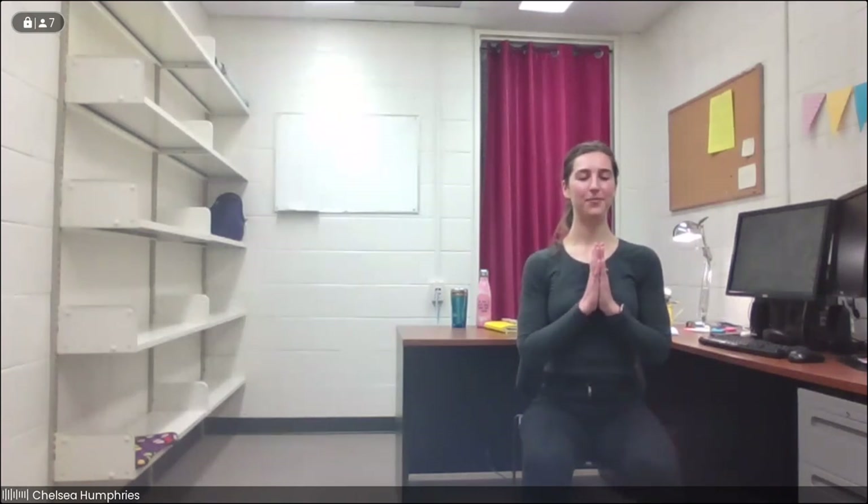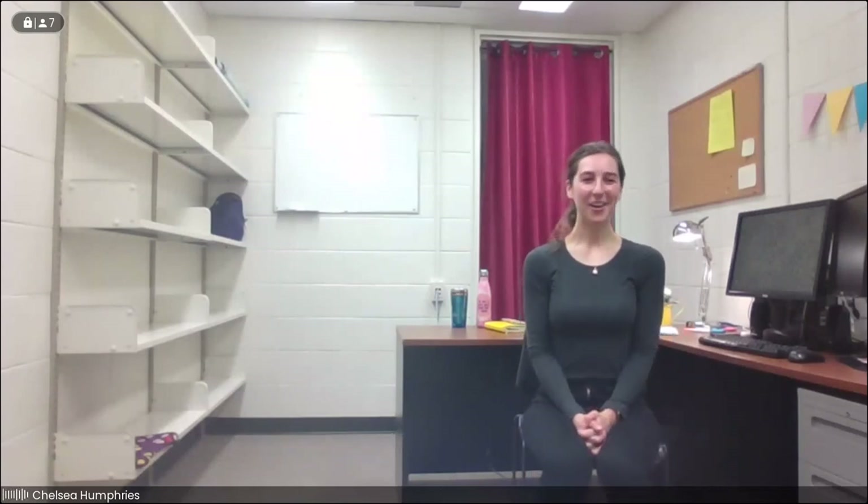We'll take a nice deep breath in together, filling the belly, filling the chest, all the way up to the top of the lungs. And we'll just sigh it all out together, letting everything go. With an inhale, we'll take our hands to center. And exhale, perhaps bow our heads forward in gratitude for this time that we've taken for ourselves today. Slowly, we'll blink the eyes open. And I'll say thank you very much for joining me today. I hope to see you next time.